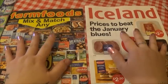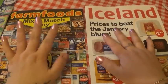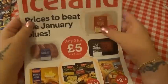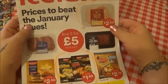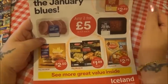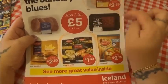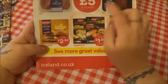We'll start with Farm Foods and Iceland - these are mainly for frozen food, though they do sell some fresh fruit and veg. We'll do Iceland first. You can see here I'd already circled the chicken breast fillets and they were only £2.69. Here we have some pork loin medallions and lean beef mince steak, and it's any two for £5 or £3 each, so that was a good deal.